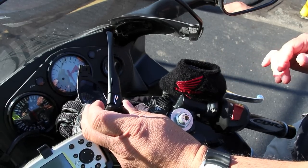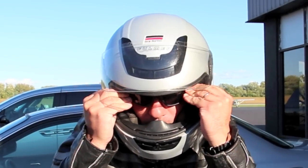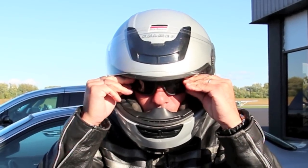We used them inside a full-face motorcycle helmet in this configuration, and they performed well with reasonable amounts of comfort.